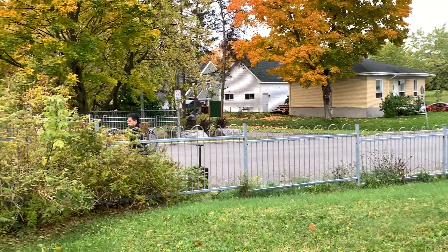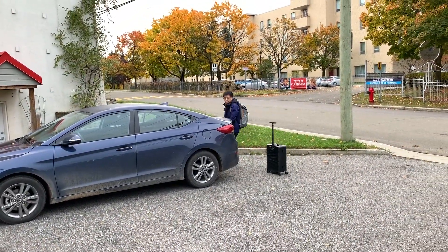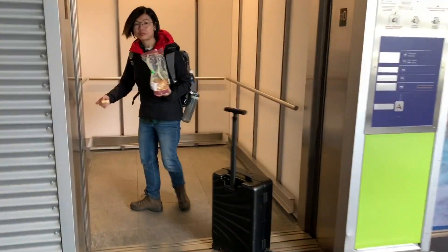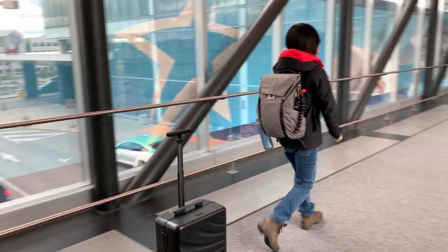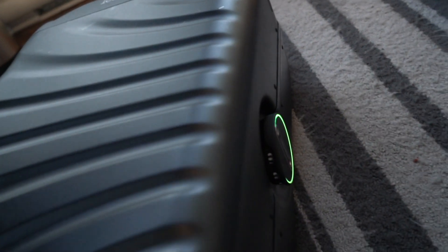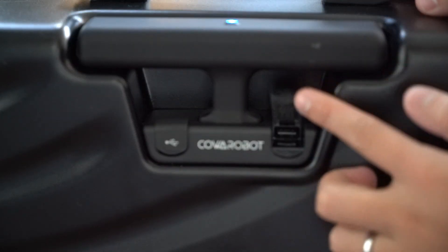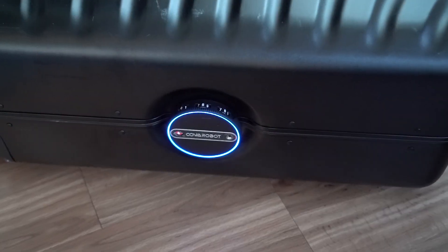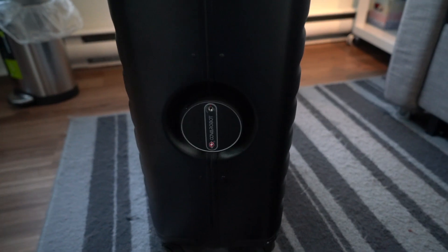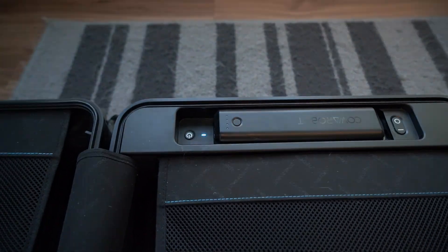The best thing about this suitcase is it can follow you. It's super cool and it frees your hands, which is actually very handy in lots of cases. Come on guys, it's already 2018! It has no zippers, making it super easy to open and close. USB charging, inside dividers, and its colorful LEDs are all my favorites. Surprisingly, its battery also lasts quite long.